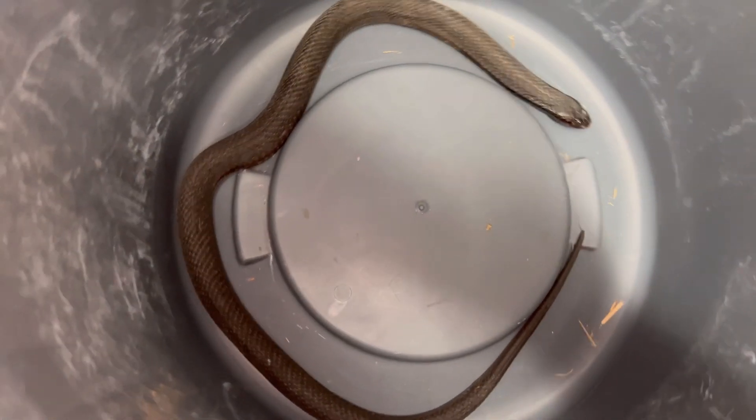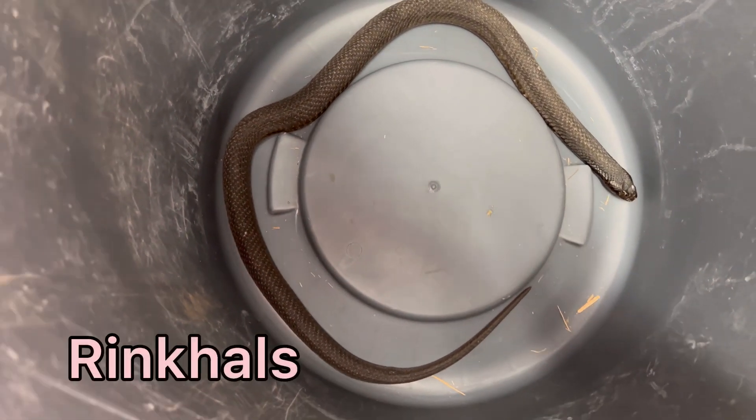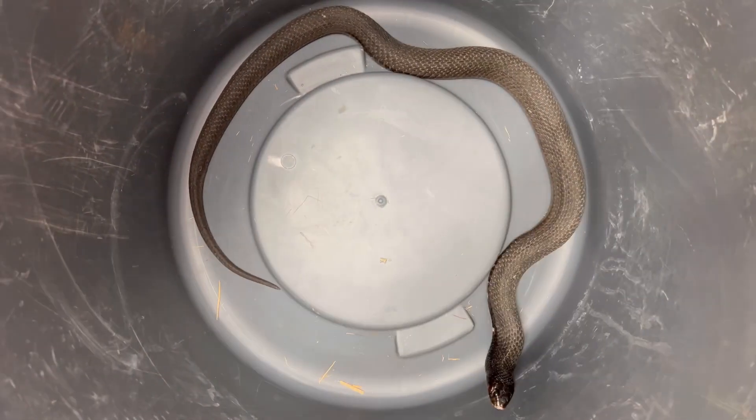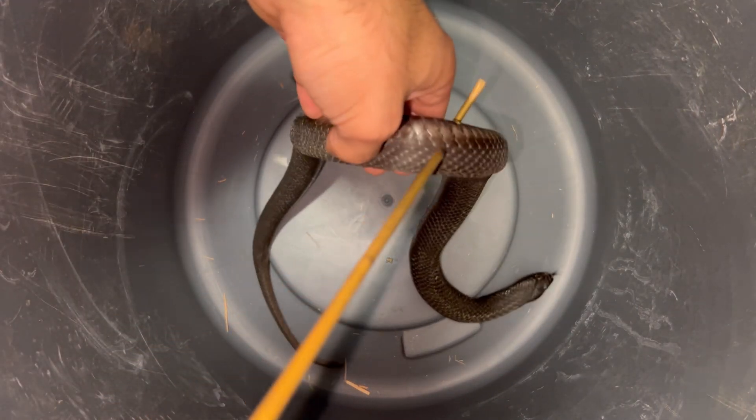This is the next snake — the male rinkhals named Mike, named after channel member and friend Mike who loves the rinkhals. Look at this adorable, beautiful snake.